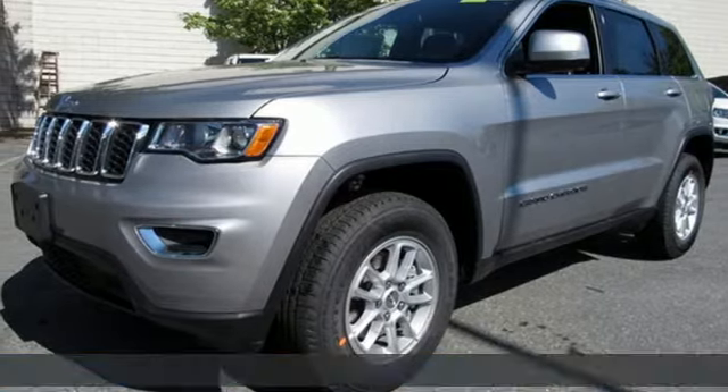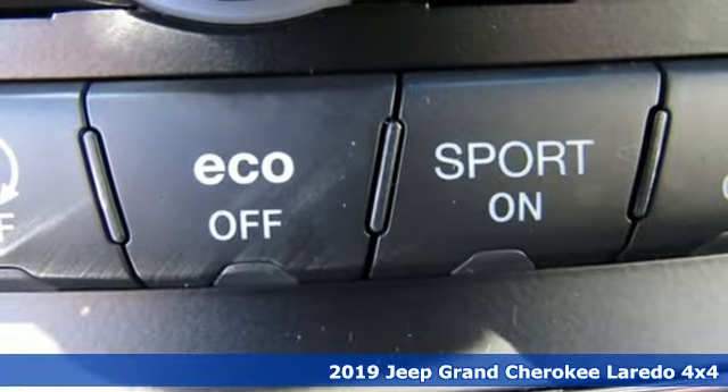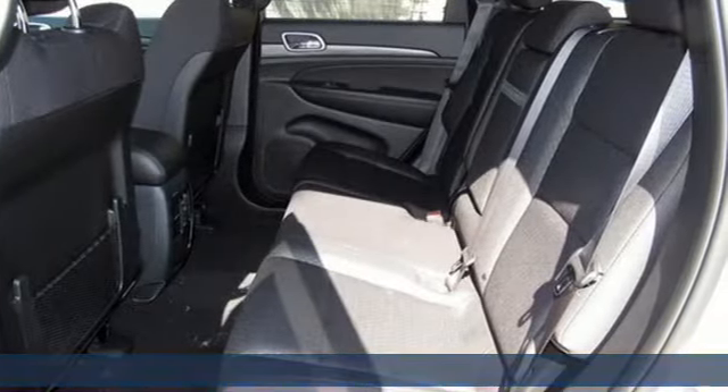Here's a new 2019 Jeep Grand Cherokee. Welcome to a ride that is as spectacular as the scenery. It comes nicely equipped with features you'll love.